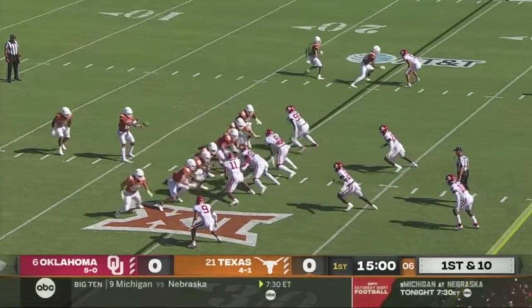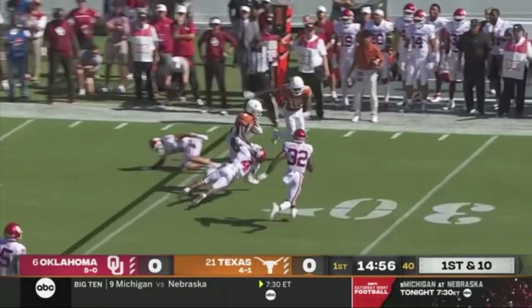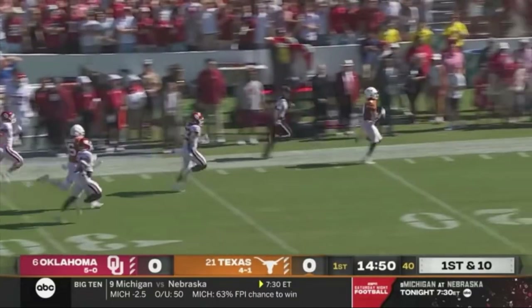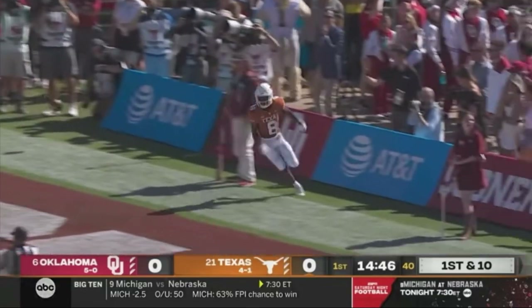He's been on a tear. Lines up behind Thompson. They fake it to him and pitch it out to the perimeter. And Xavier Worthy — the talented freshman's off and running. It's a sprint. They won't catch Worthy. Texas touchdown on the opening play. 75 yards.